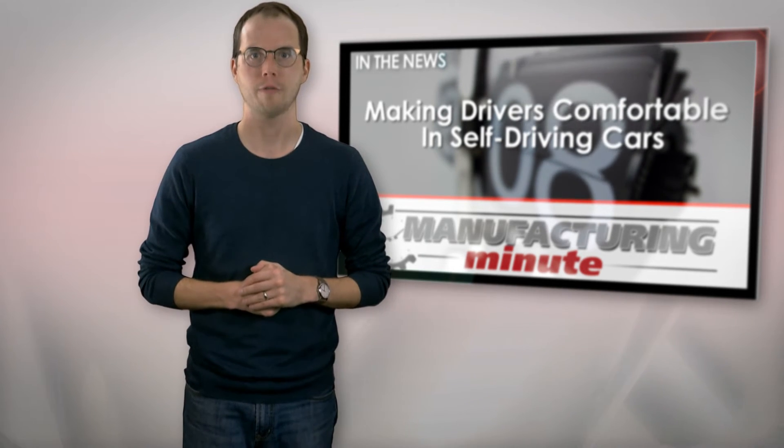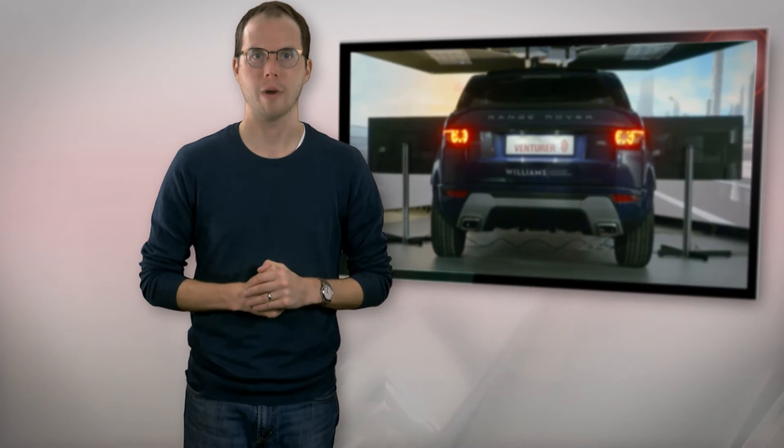Automakers, tech giants, and startup companies eventually believe that fully autonomous driving systems will enable safer, more efficient transportation — while allowing would-be drivers to do everything from catch up on work to stream a TV show. Before that day arrives, however, drivers will need to feel comfortable relinquishing control of their cars and retaking it at a moment's notice.